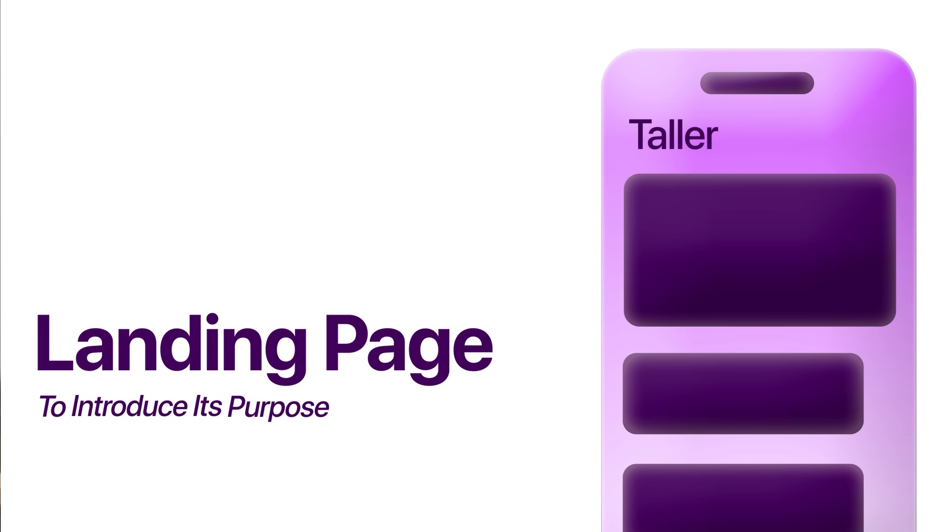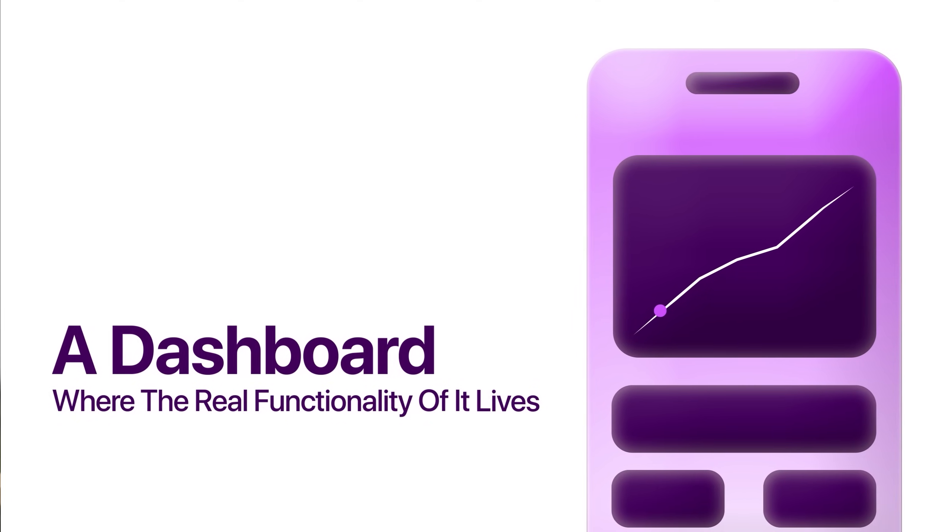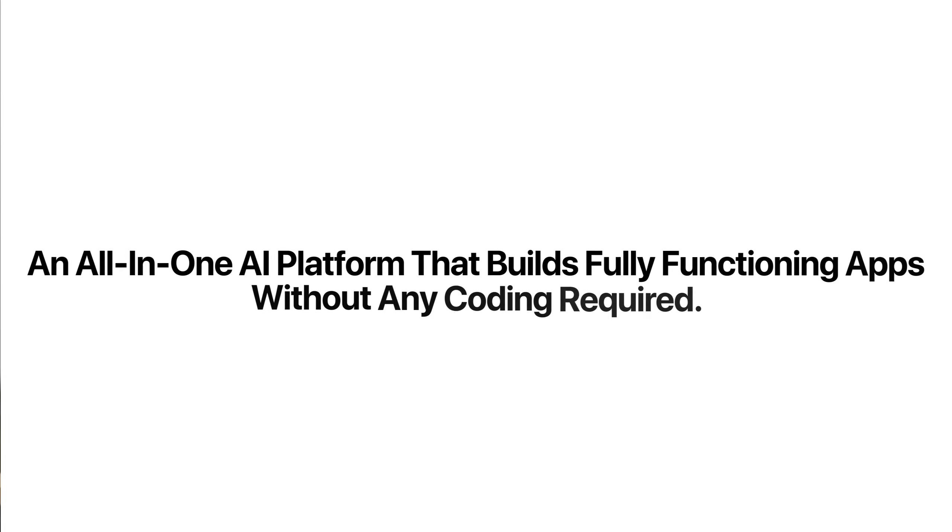We'll start this build with setting up Taller's foundation — its structure, navigation, and its first feature. The app needs a landing page to introduce its purpose, an onboarding flow to capture user details, and a dashboard where the real functionality lives. The experience should feel simple, organized, and immediately useful. To make that possible, we're using Base44, an all-in-one AI platform that builds fully functioning apps without any coding required. We simply describe our app idea in plain English, and within minutes we'll have a complete working application ready to go.